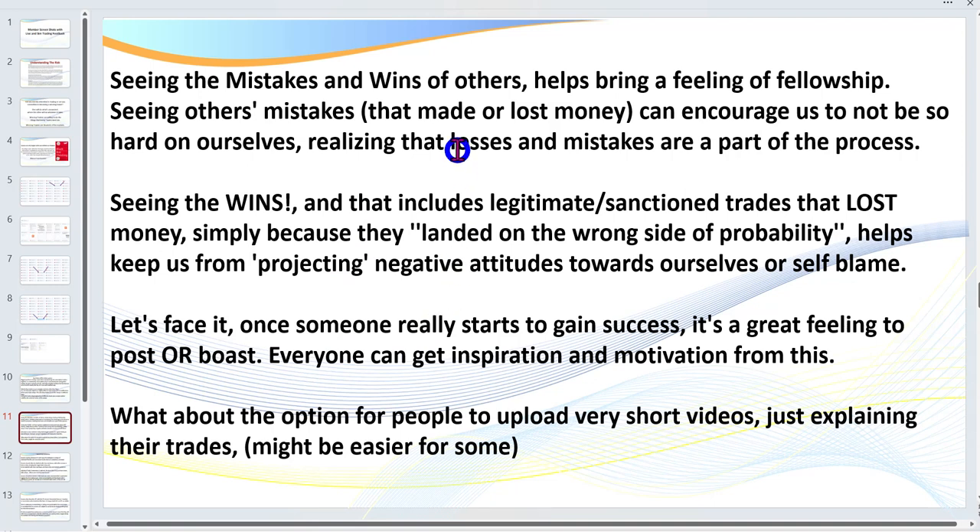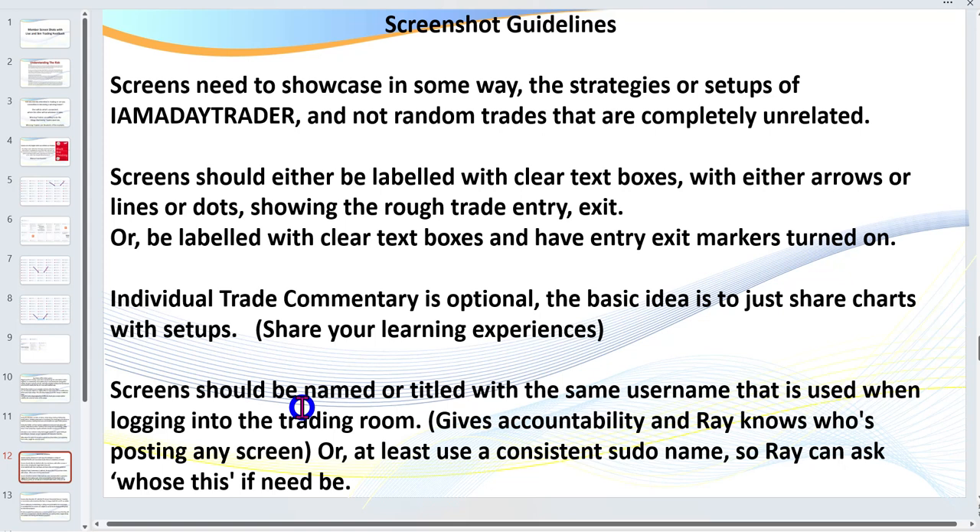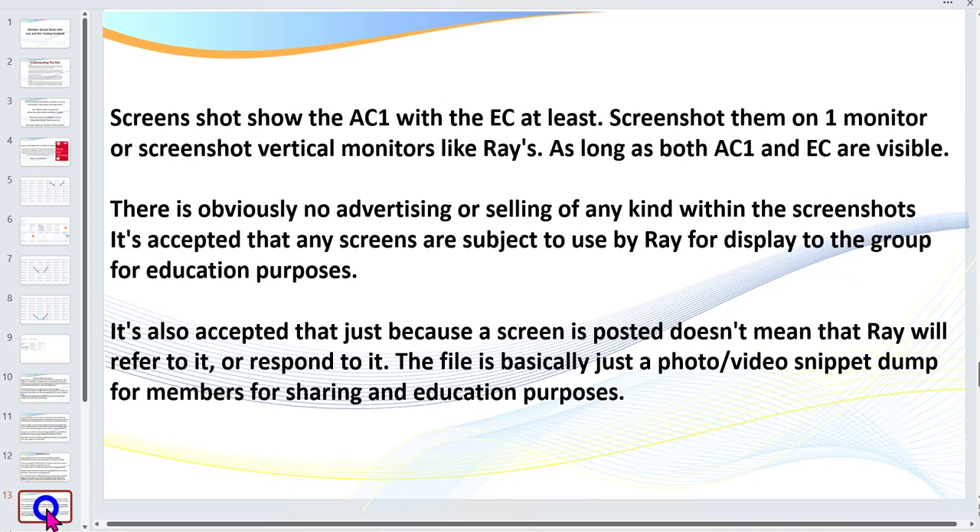Screenshot guidelines are in the document you can download. The more you put on the chart — providing it's readable — the better. On the screenshot, if you could just type in your username or the name you use when you log into the live trading room or coaching room, that way whenever we do a review in the live trading room or coaching room, it's easy for me to remember who the chart comes from.